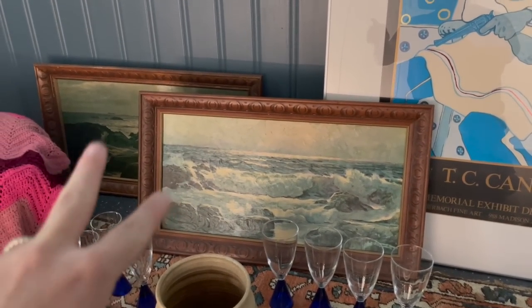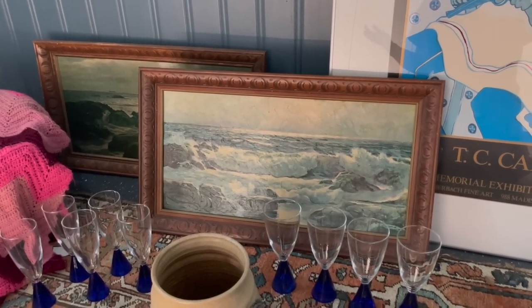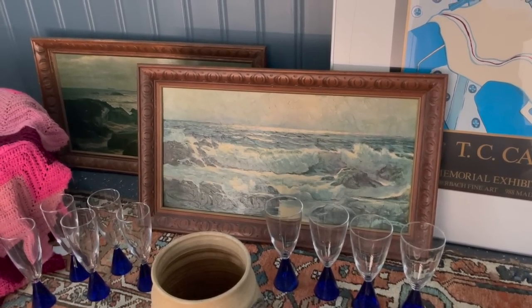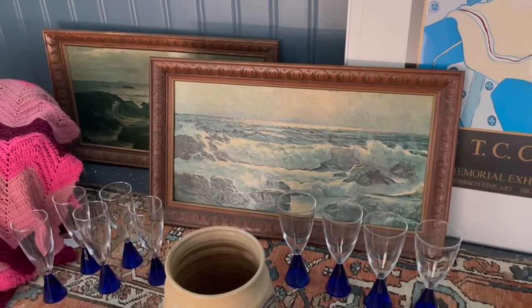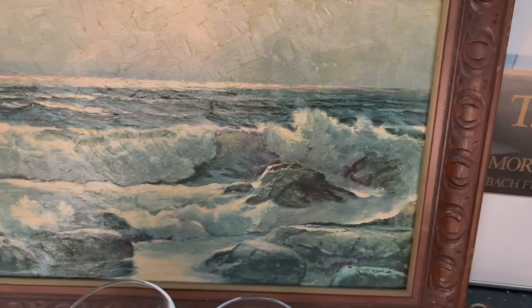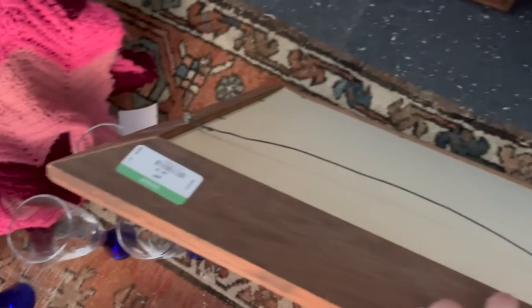Back here I have two seascapes. I've been collecting landscape paintings, paint-by-numbers, seascapes, and things like that because I want to put those up the stairs — just a huge gallery wall going directly up the stairs. I thought these were great, I loved the frames, and even if I didn't get them for the seascapes — which I do love — I was going to get them for the frames. These are also going to stay in my personal collection. I think they were $4.19 a piece.